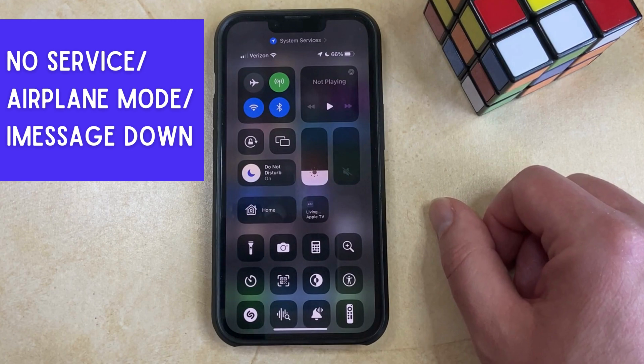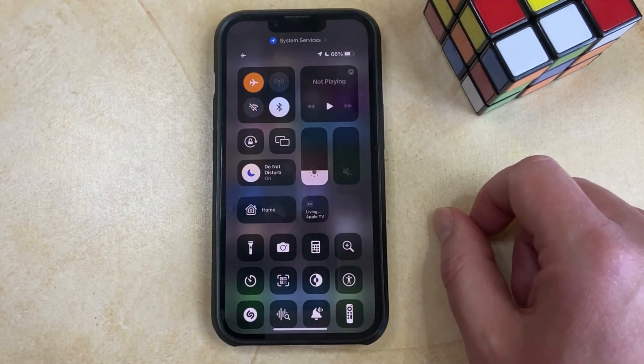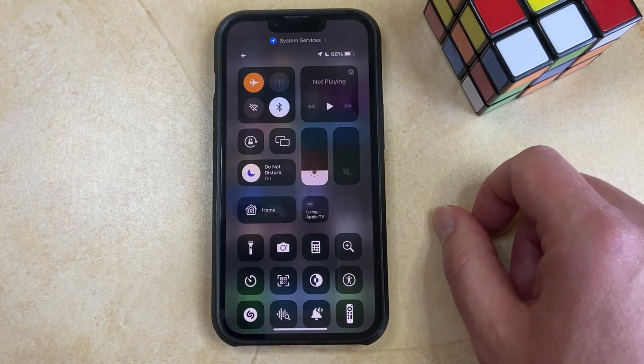Finally, the recipient may also not have cell service, their phone might be in airplane mode, or they might actually be on an airplane, or there could be a problem with the iMessage service itself.